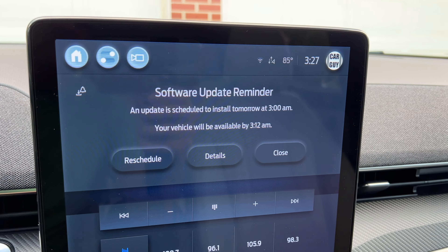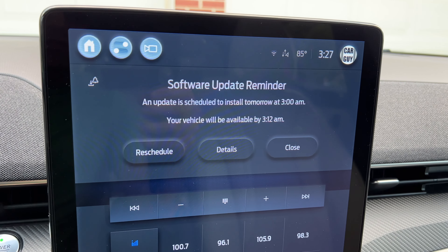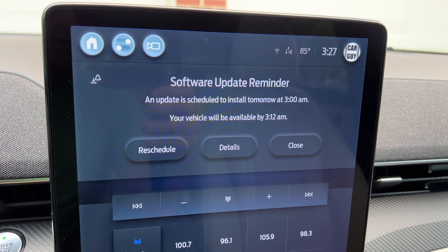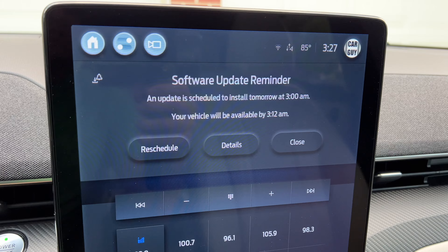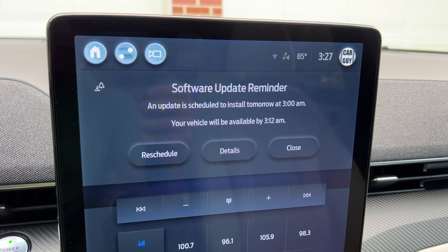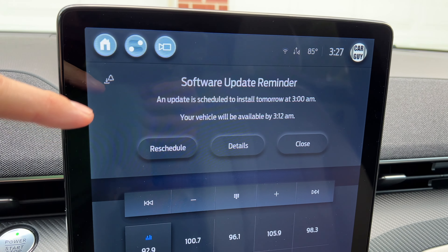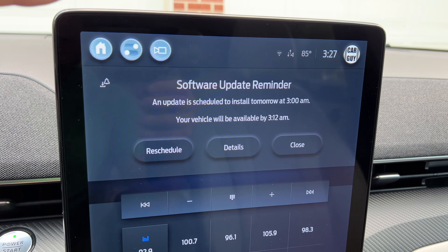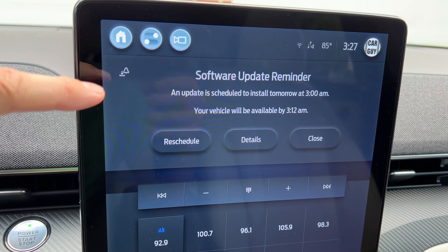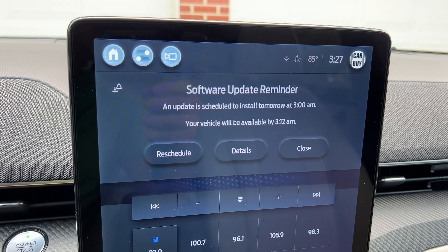The best thing to do is if you're going to be parked someplace for half an hour or so, just update it then and there. I took a short trip, the update popped up, but I wasn't going to be staying there very long so I didn't install it. Now I'm coming back home, the update pops up again, and now I can manually install it because I know I'm going to be home for a while.